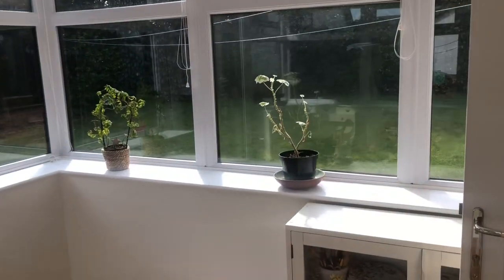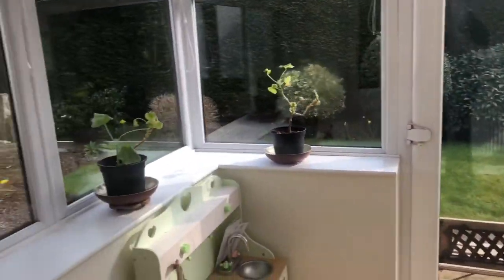I watered all the plants and put some Baby Bio in, because it's spring so you can give them a bit of a feed now to give it a bit of a boost.